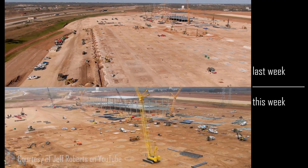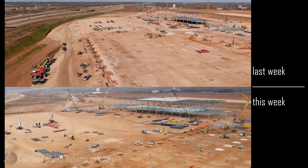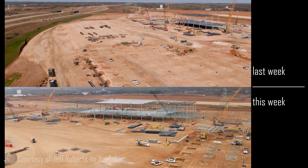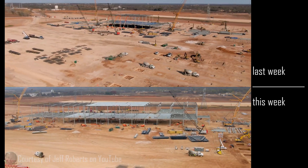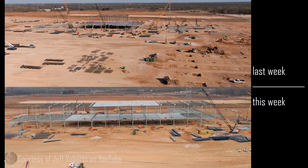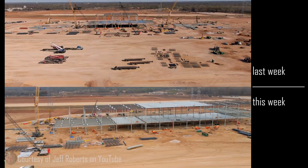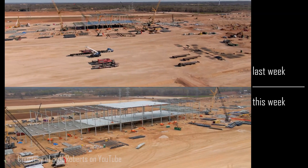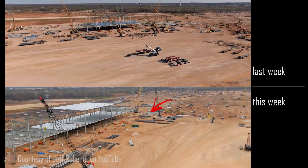Here you get a much better picture of the structure, and you can see that while last week there were four cranes on this side, there now appear to be six. While the sticked-up, floored, and roofed section remains insignificant in comparison to the total footprint, the increase over such a short time is encouraging, especially considering the additional steel that's been placed on the site over the past week.